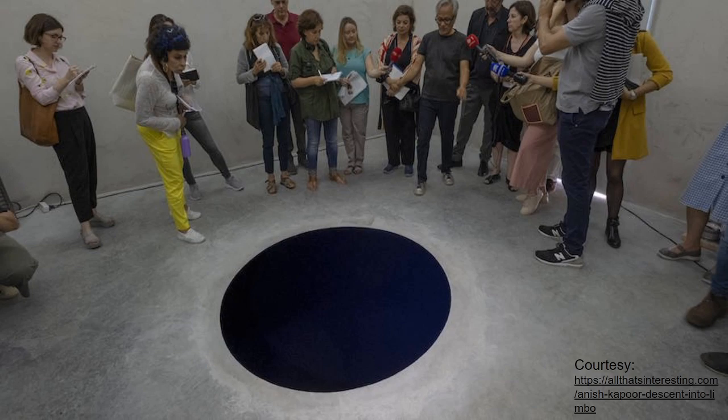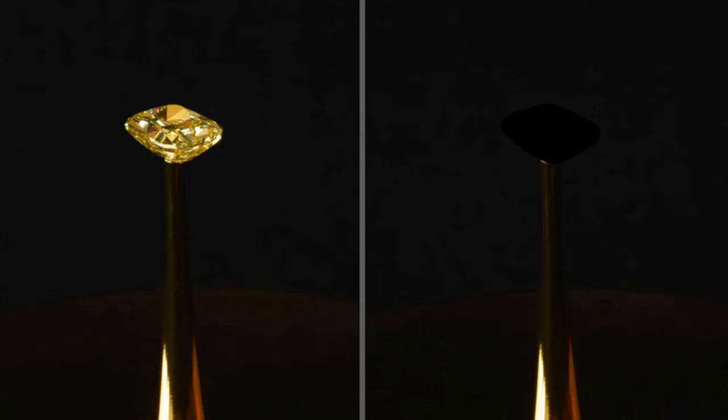It's not a hole — the substance Vantablack is spread on the floor. Look at how dark it is. Now, on the left hand side you see a crystal kept on top of that conical arrangement. On the right hand side, you see only the conical arrangement. You don't see the Vantablack crystal kept on the top. Because it is so dark — 99.965% to that extent.